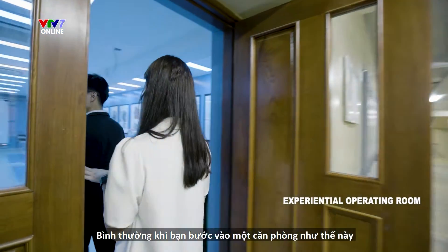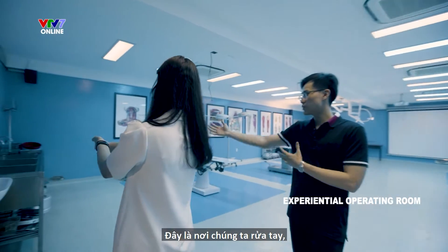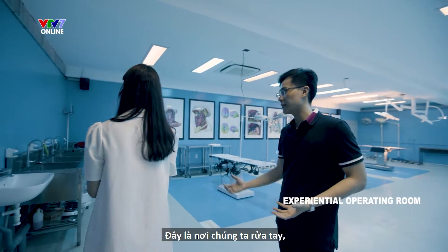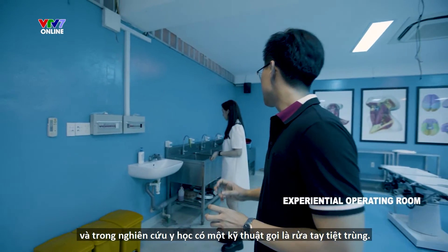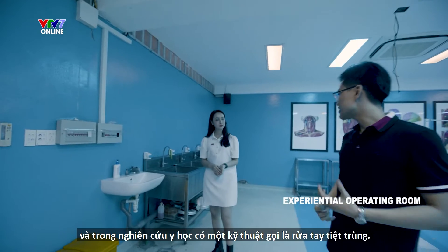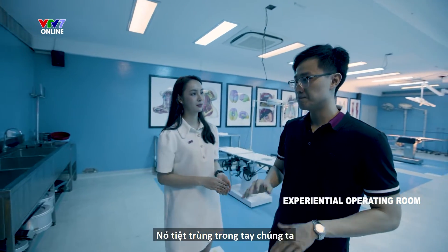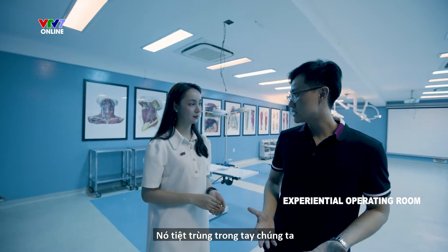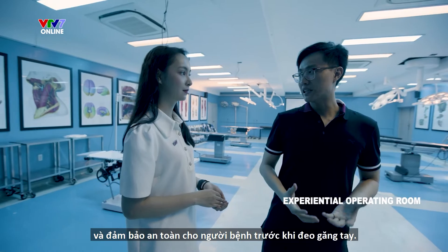Normally when you step in a room like this, you're going to wash your hand right here. This is where we wash our hands. And in medical study, there's a technique called sterilized hand washing. It lowers the bacteria in our hands and ensures safety for patients before wearing gloves.